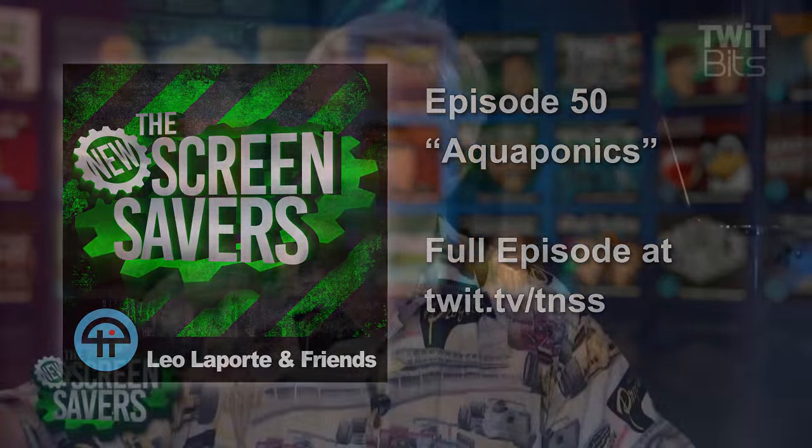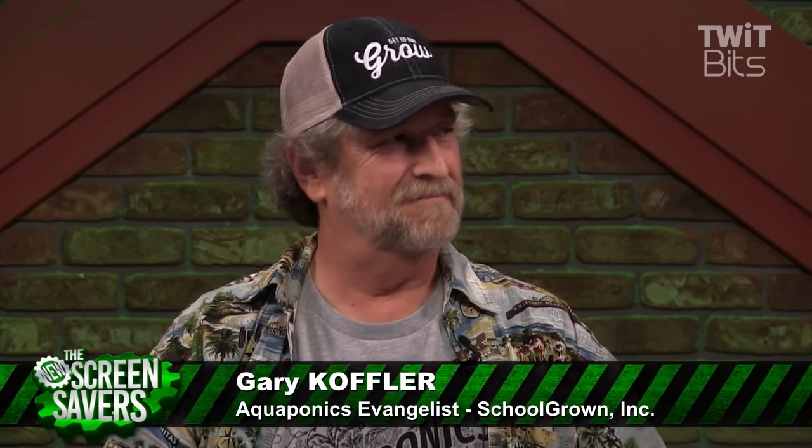Old pal Gary Koffler is here. He is a great friend of the network, a living legend. You have been in so many tech companies, but you've got a new venture called Aquaponics. Gary is the aquaponics evangelist for School Grown Incorporated. Let's go out right now to Felton, California and the School Grown LEAF Greenhouse.